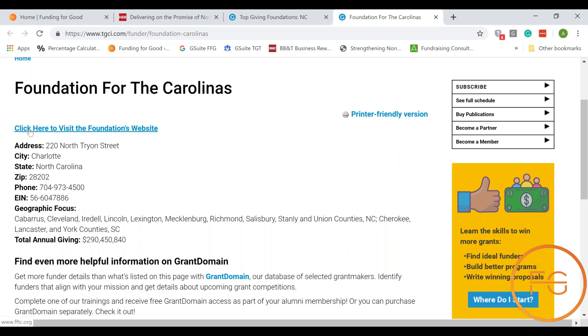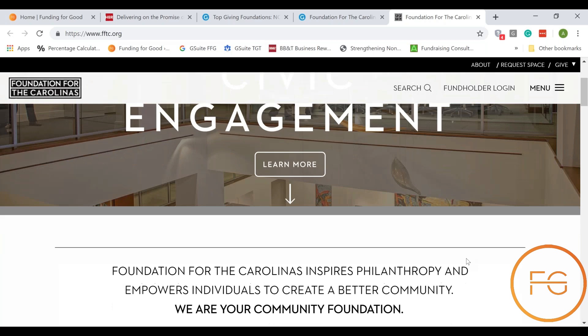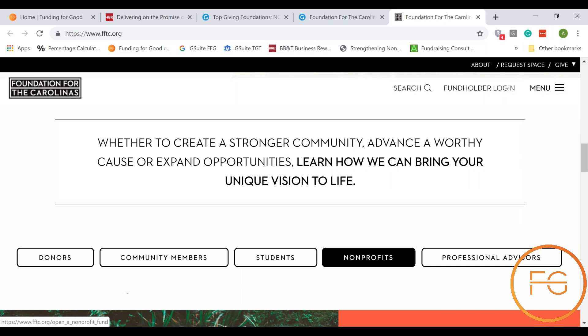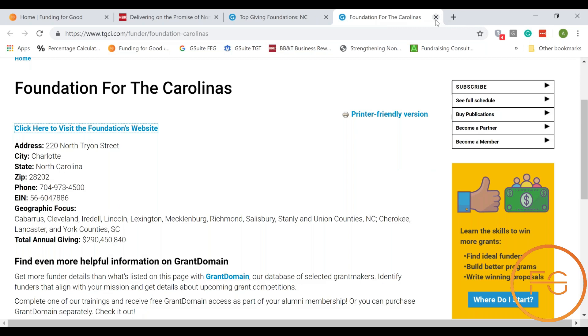Then if I click this blue link at the top it's going to actually take me to the foundation's website. I can learn more about the foundation — who they funded, what their current focus is, how to apply for grants, who their contacts are, all those types of things. It's going to let me learn very quickly whether this is an organization that may fund the type of work that I'm doing or not.